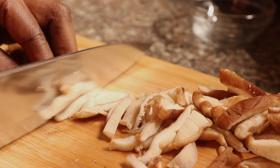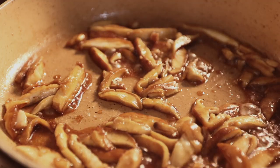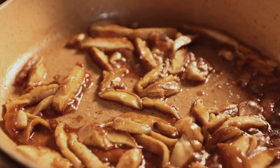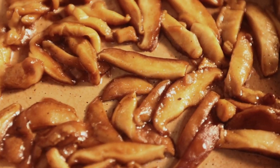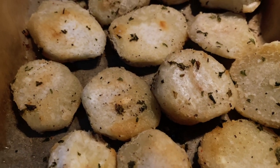Next up, we're tackling the shiitake mushrooms, which give the dish a meaty flavor. We're just slicing these up and putting them in a pan with some coconut aminos or tamari sauce, salt, and black pepper, and cooking them for a few minutes — and they're good to go.